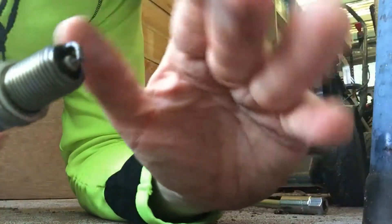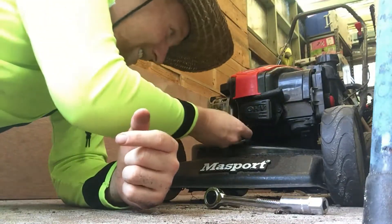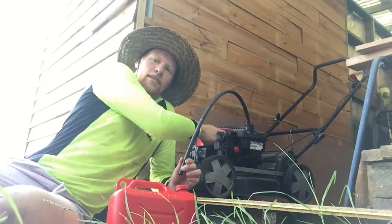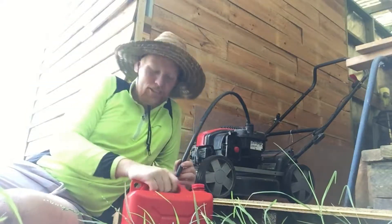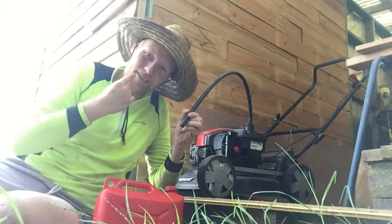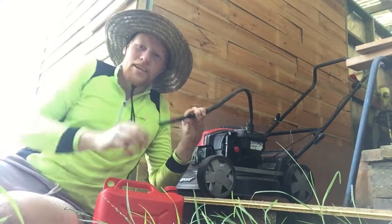So you may be able to guess what I'm trying to do here. I'm trying to get the petrol from this mower into this jerry can using science. It should just be a matter of sucking through here until it all comes out here without it going in here. Game face on.